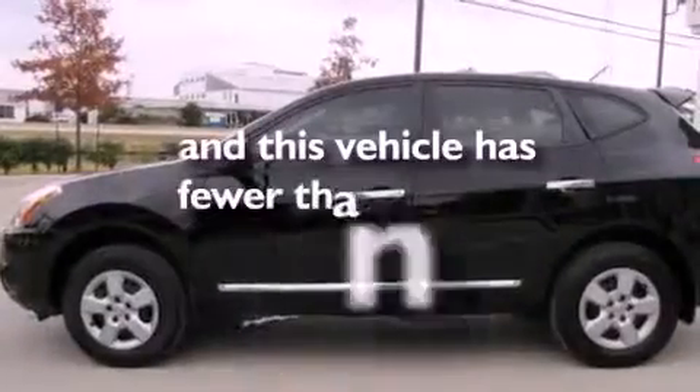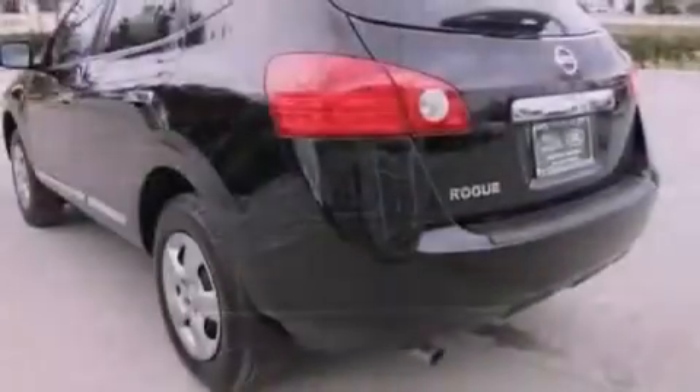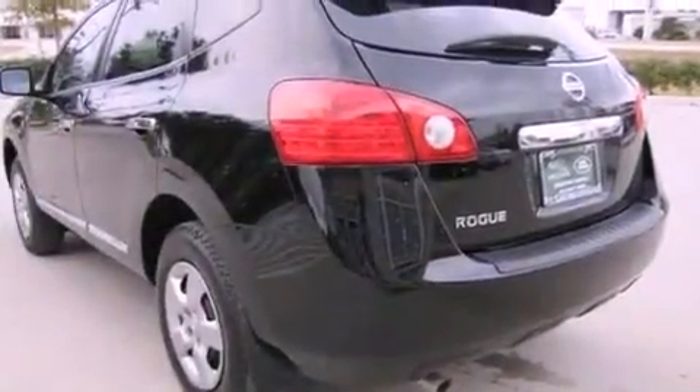This vehicle has fewer than 15,000 miles on the odometer. With an EPA estimated rating of 28 miles per gallon on the highway, fuel efficiency does not take a back seat.